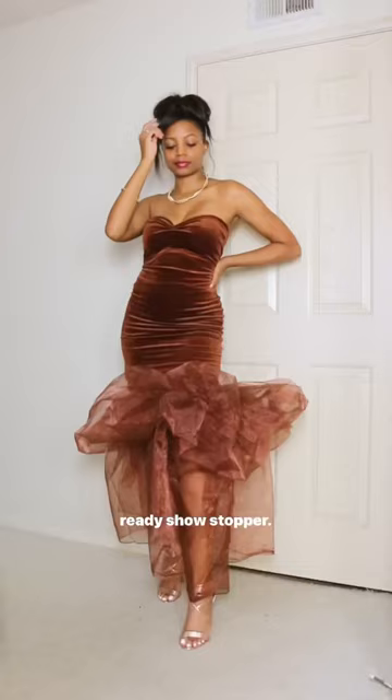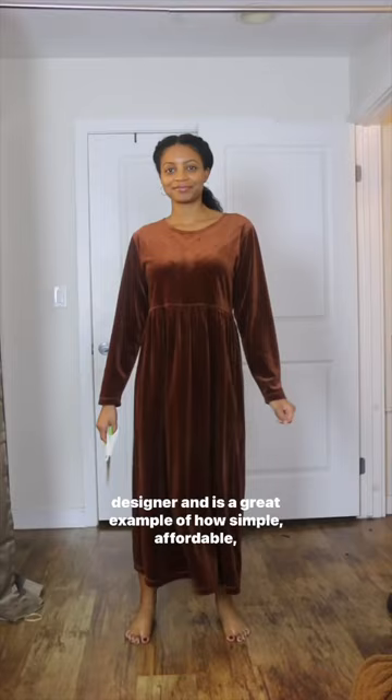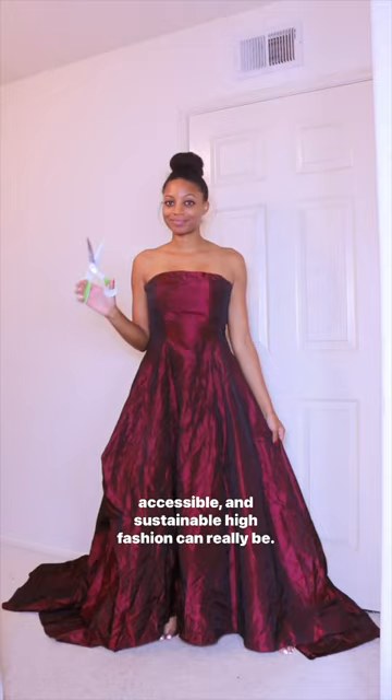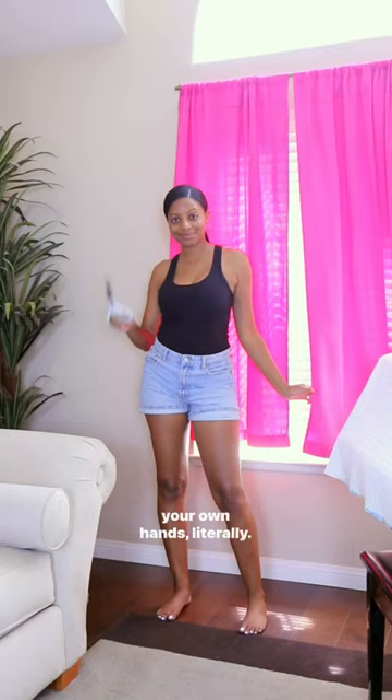This video represents everything I stand for as a creator and designer and is a great example of how simple, affordable, accessible, and sustainable high fashion can really be. You just have to think outside the box and take things into your own hands. Literally.